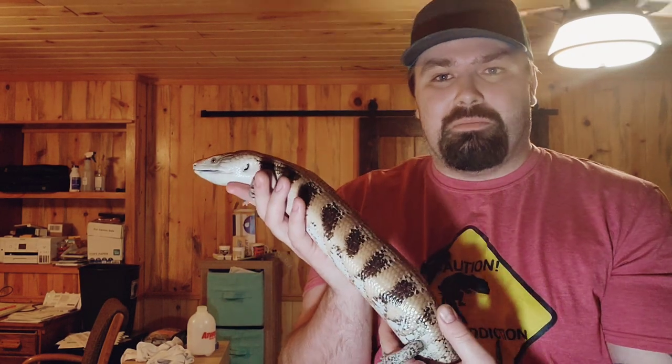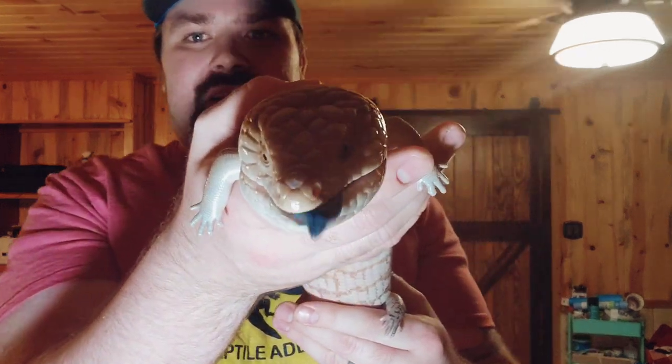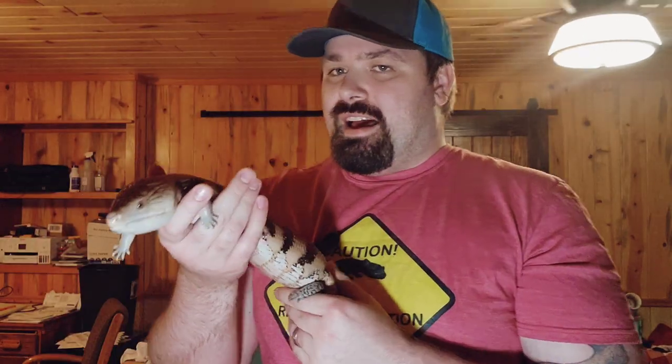First up on our list is the blue tongue skink — this is Phobos, my northern blue tongue skink. He is amazing, but sitting here and being held is really not one of his strong suits. He'll do this for about five minutes, and then just like a cat, he randomly decides he doesn't want to be held anymore.